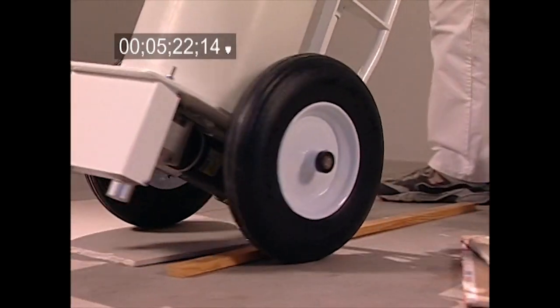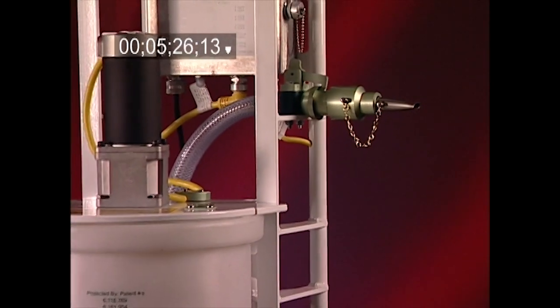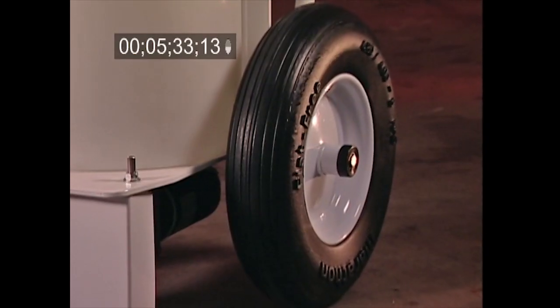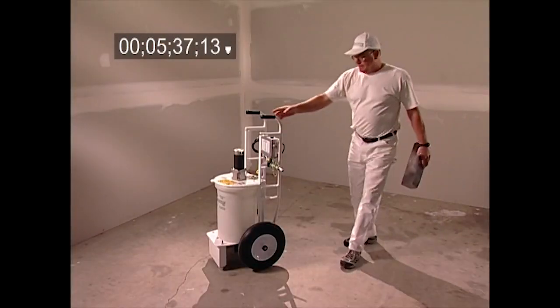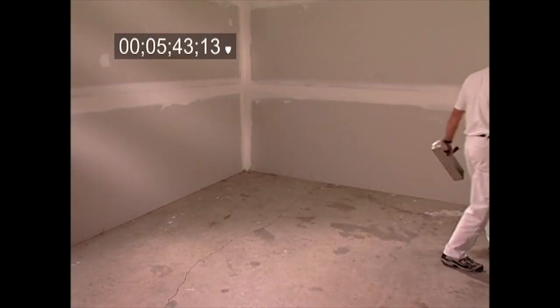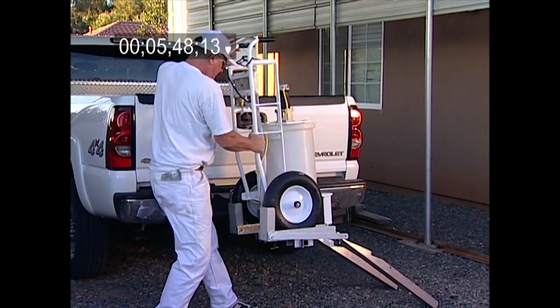Transporting your DeWall Mudmaster is as easy as pushing a shopping cart. Since most of the parts are made from durable yet lightweight 6061 T6 aluminum, the Mudmaster weighs in at around 100 pounds. Large flat-free tires and the Mudmaster's precise balance means you can effortlessly move it from spot to spot on the job or from job to job. Always transport the Mudmaster in the upright position.